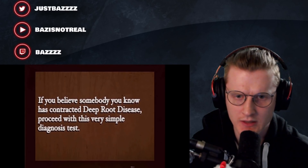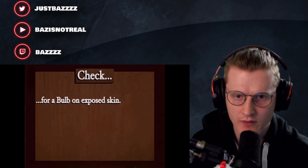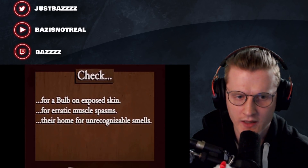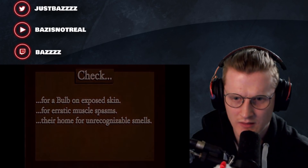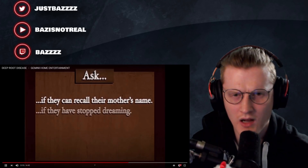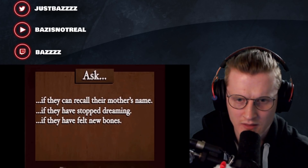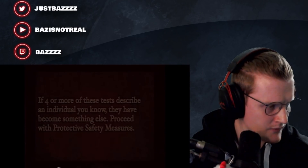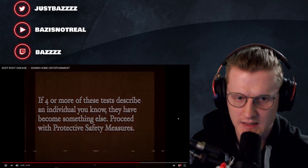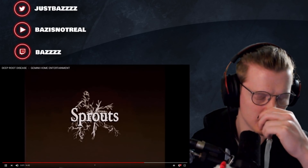Diagnosis: if you believe somebody you know has contracted deep root disease, proceed with this very simple test. Check for a bulb on unexposed skin, erratic muscle spasms, unrecognizable smells, ask if they can recall their mother's name, if they have stopped dreaming, if they have felt new bones. If four or more of these tests describe an individual you know, they have become something else. Proceed with protective safety measures - or by burning them. Offering them up to the sprout motherland.